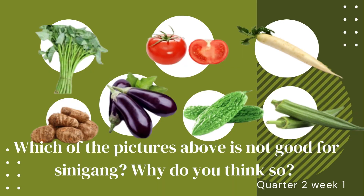Welcome to our Cookery 10. This time we are now in second quarter. This week's topic is all about tools and equipment needed in preparing vegetables.